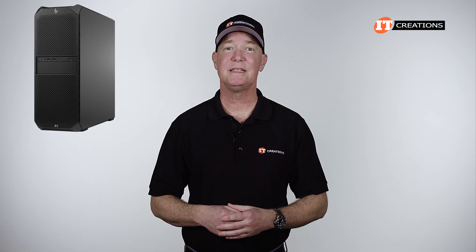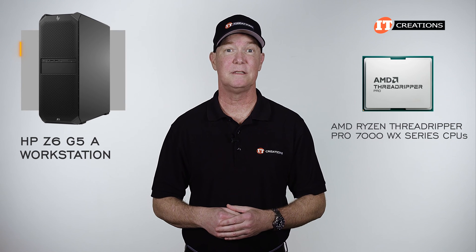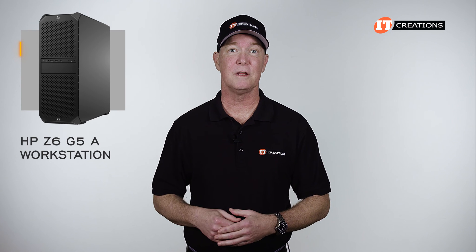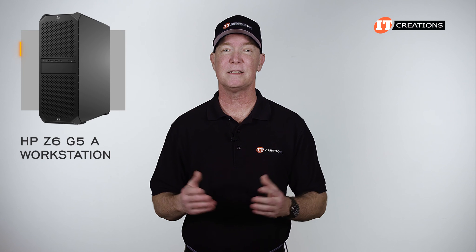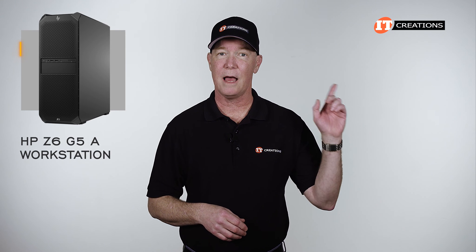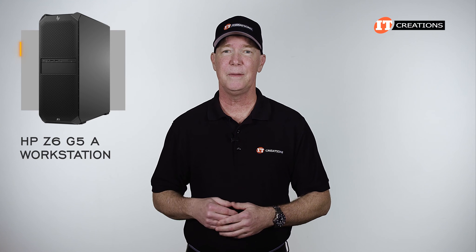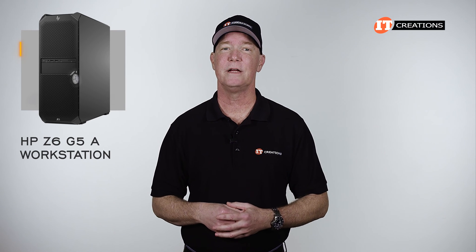If you're interested in the HP Z6 G5A workstation, for a limited time you can save up to $500 off a system listed or configured at IT Creations valued at $5,000 or more. Just hit that link when you're ready to make a purchase and mention this video. As for pricing, it's dependent on configuration — there is a wide range of prices depending on that configuration.